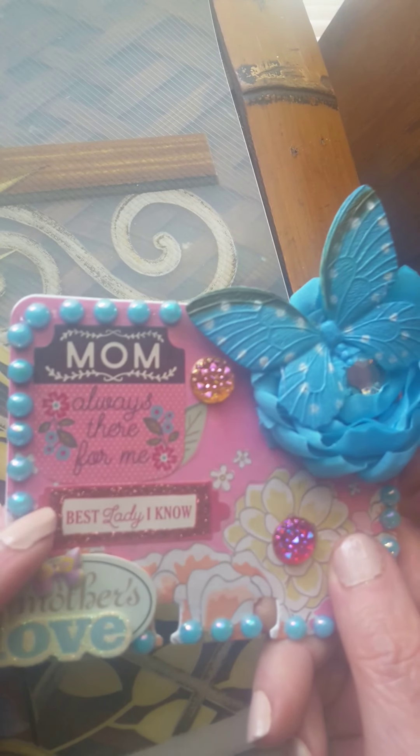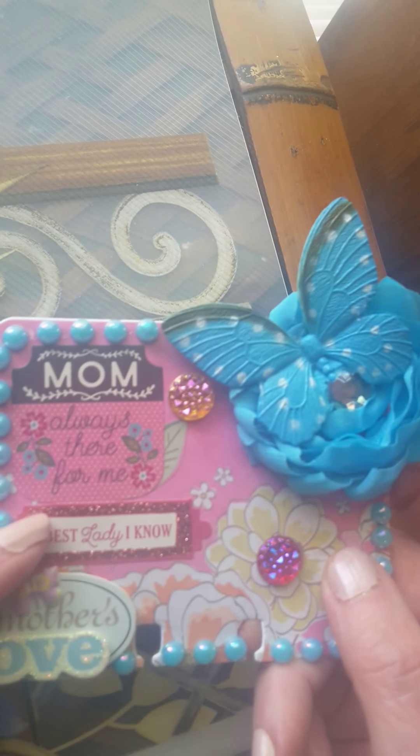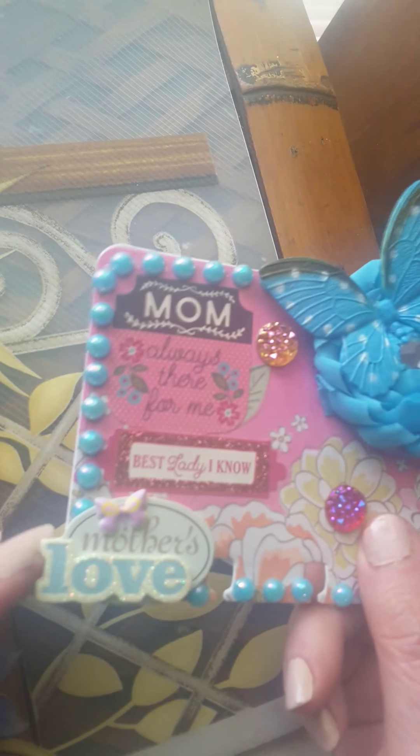It says Mom. Always there for me. Down here it says Best lady I know. Mother's love here. And she's from Detroit, Michigan. Her birthday is June 8th. Her favorite colors are purple, red, white, and silver.